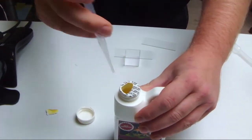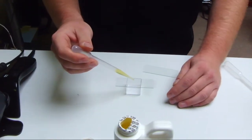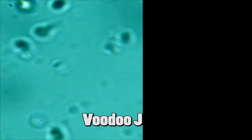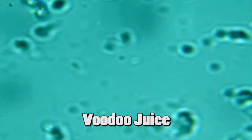We grabbed a fresh bottle of Advanced Nutrients Voodoo Juice, one of the most bioactive products around, and put a small sample under a microscope. This shows us the microorganisms that are contained in the Voodoo Juice.